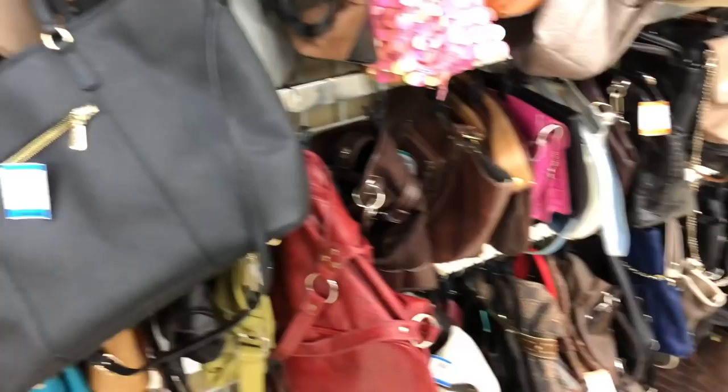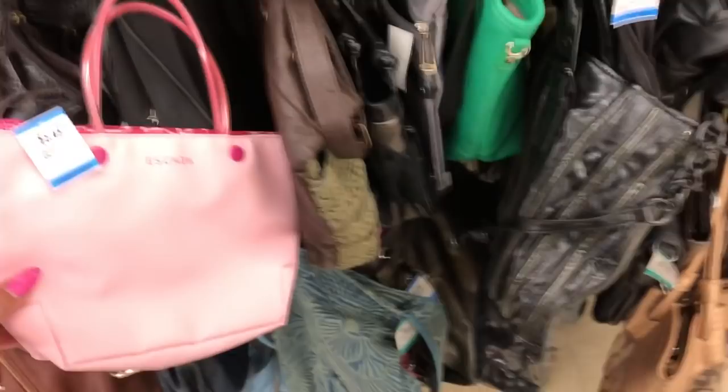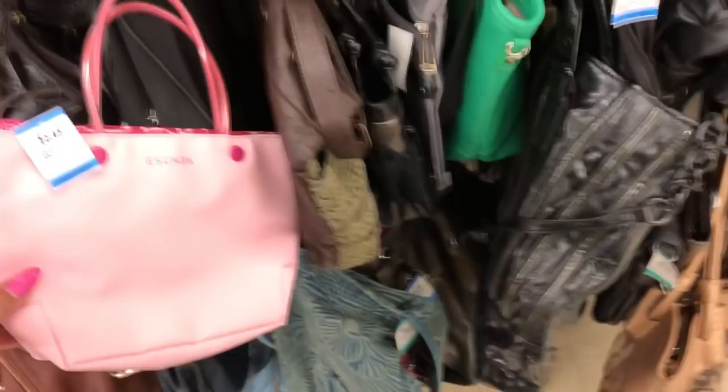Here's a cute little Escada mini tote — it's like a pochette. It's cute but it's more expensive than the other bag.